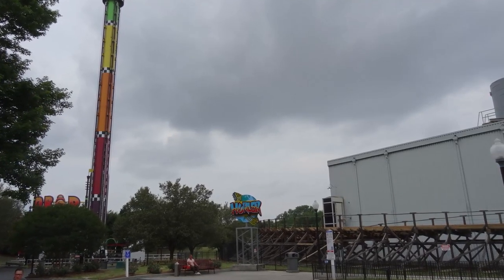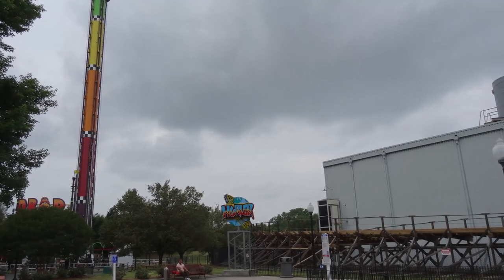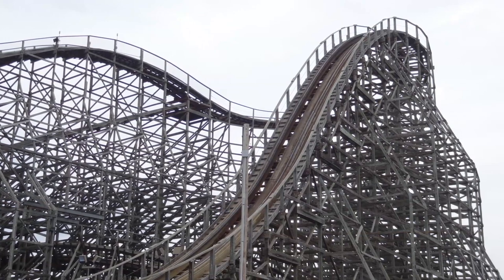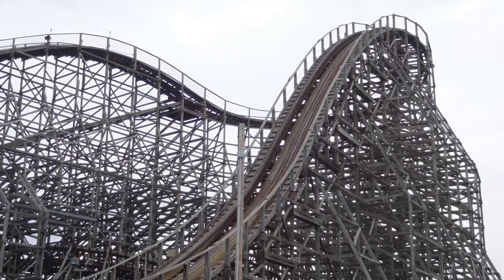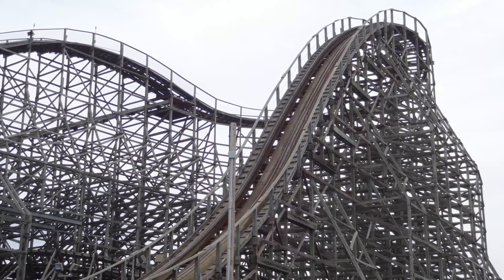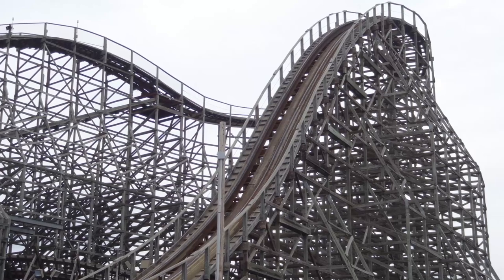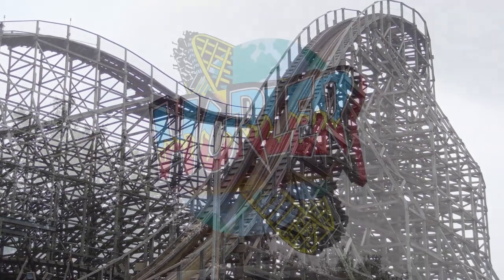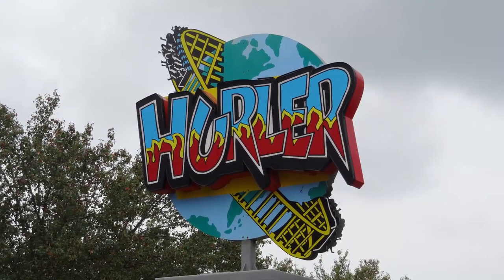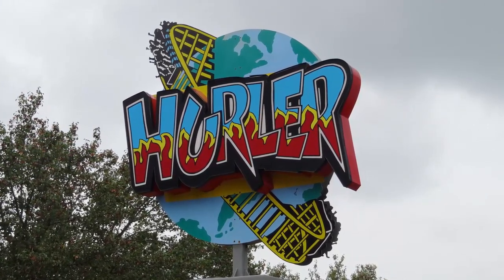One thing about this ride is it features the dreaded trim brakes after the first drop. You go down the first drop — which is actually pretty good, you pick up a lot of speed — and then you hit the trim brake right after that, so you lose a little bit of speed before you go around that turnaround. I understand why they have the trim brake there; I'm sure it saves a lot of wear and tear. I did notice that one of the sections that was retracked was that first turnaround, so I'm sure they want to preserve that as long as they can.